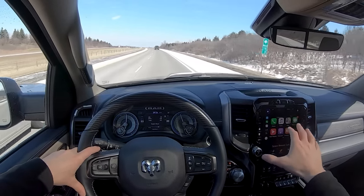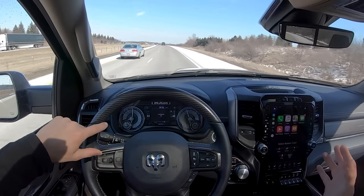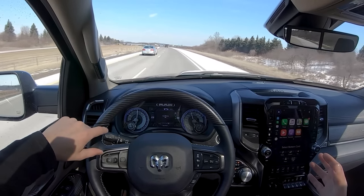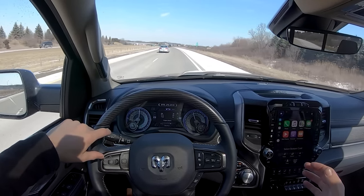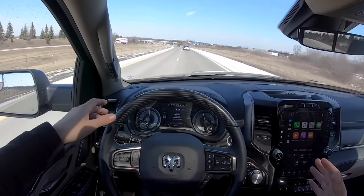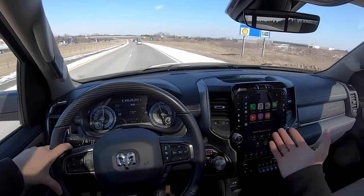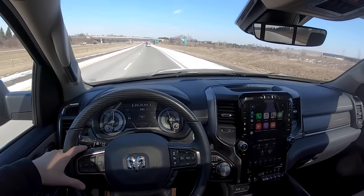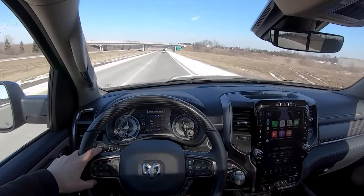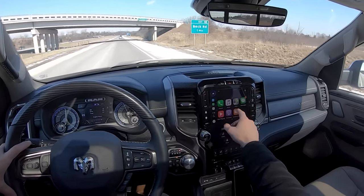Lane keep assist doesn't really do a whole lot for me. It gives a little warning when I stray out of the lane and kind of bounces off the lines, but it doesn't stay well-centered. In my opinion it just doesn't work very well — that's one area this truck could use some improvement.